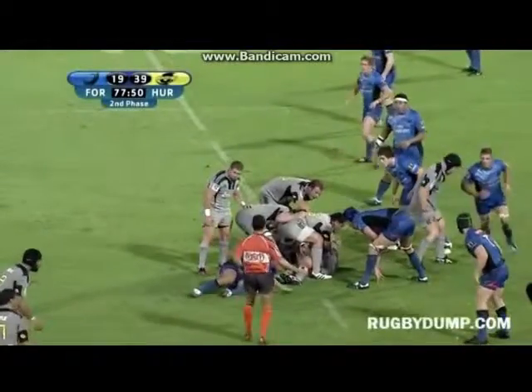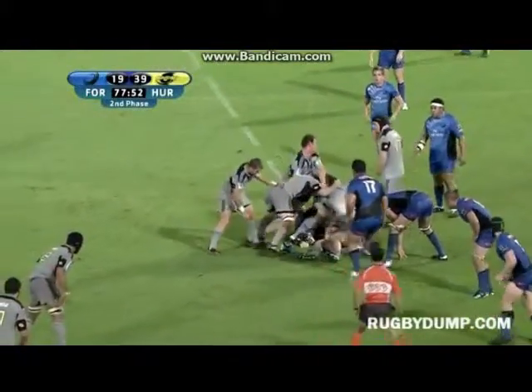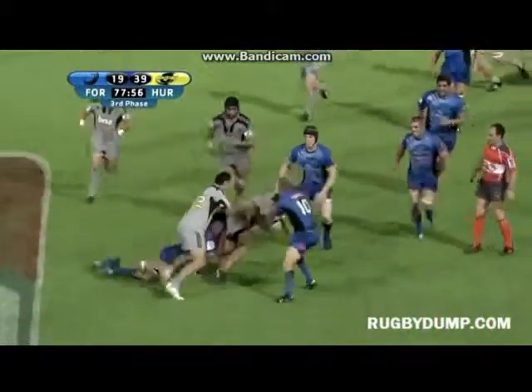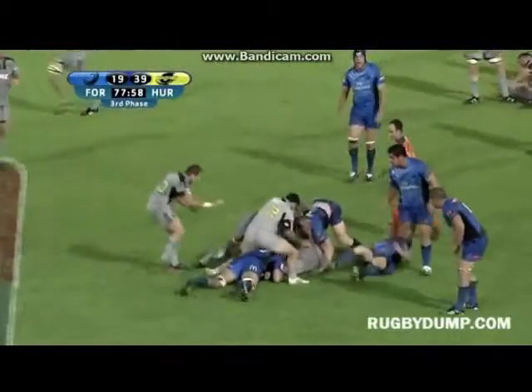They've been very competitive - their set piece has never been a talking point negatively. It's just what happens behind the scrum and in the lineout that tends to let them down with their possession.